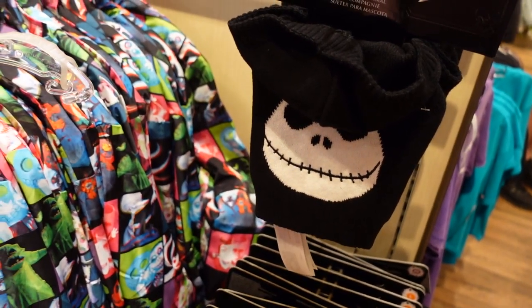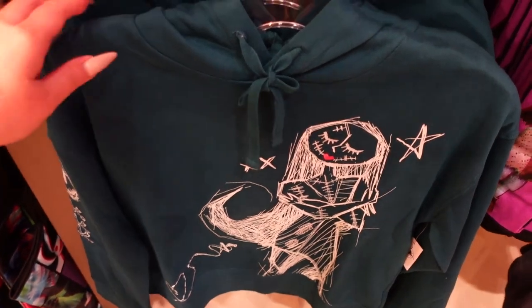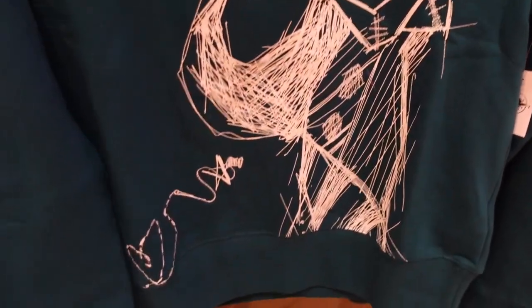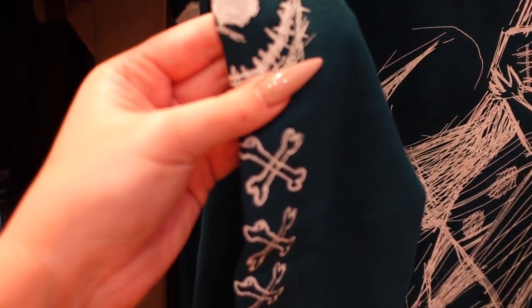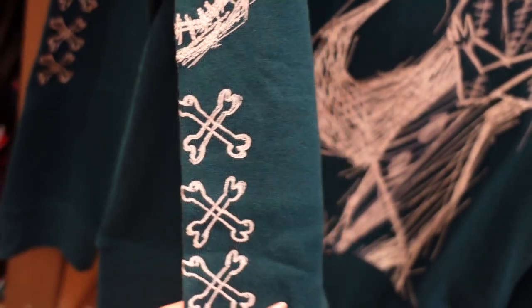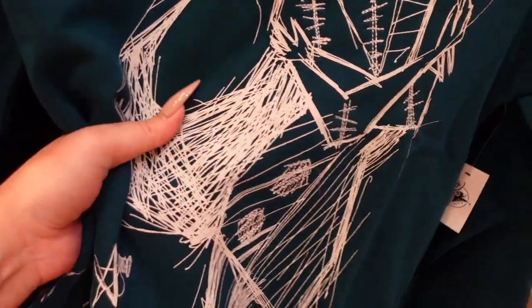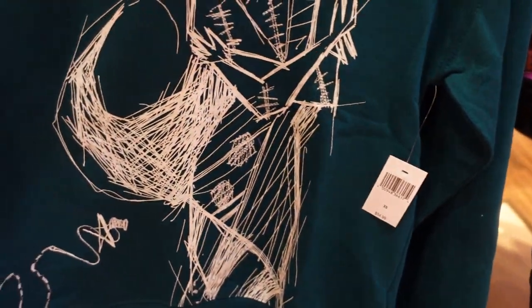There is so much Nightmare Before Christmas merch, but look at this fun teal sweater with Sally on it. Some of it is embroidered on — isn't that so nice? That's a really nice detail — embroidery mixed with printing. Let's check the price on this — it's $55. It's also so soft, this would be such a comfy sweatshirt.